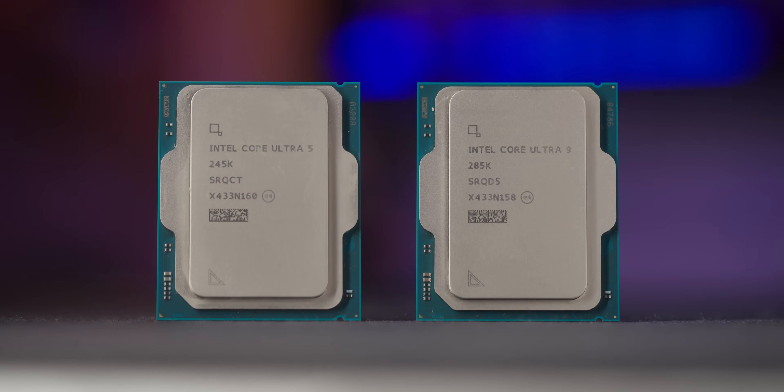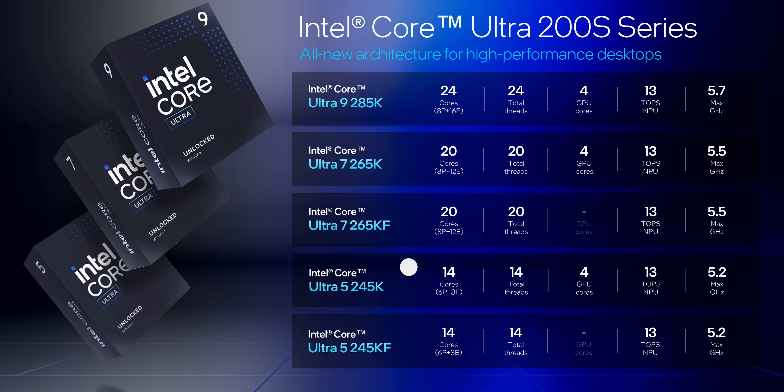We've got two chips with us today. The Core Ultra 5 245K — that's a 6 P-core, 8 E-core chip that boosts to 5.2 and 4.6 GHz respectively. This is Intel's intended gamer sweet spot, at least for now. Then we've got the Core Ultra 9 285K, which gets eight P-cores and double the E-cores for a total of 24 cores. This one should be the productivity and do-anything monster, hitting 5.5 GHz on the P-cores and 4.6 on the E-cores.